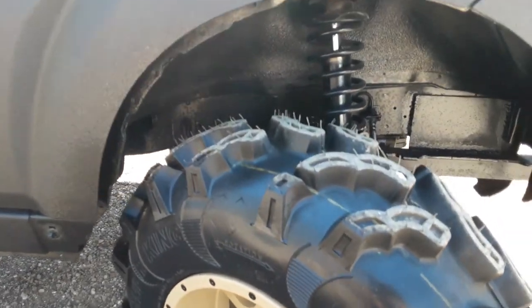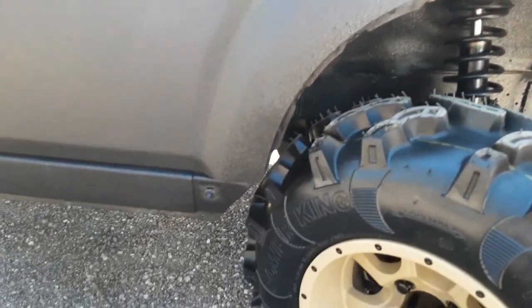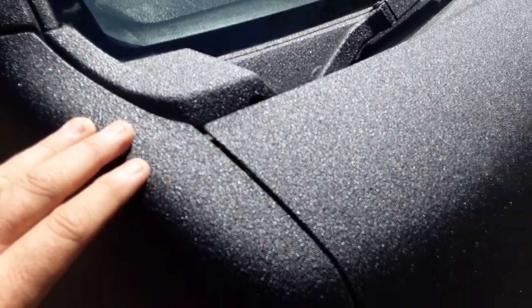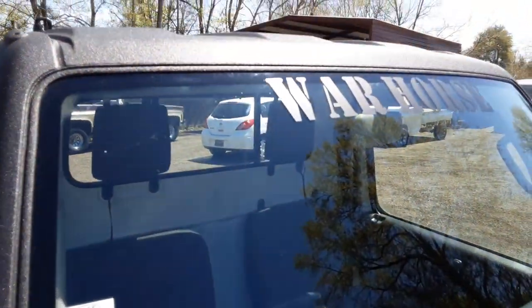We're doing that super lift with the reinforced bumper — you'd have to pull the whole truck apart to get it off. The whole truck is sprayed in bed liner. You can see the name right there — Warhorse — it looks really nice.